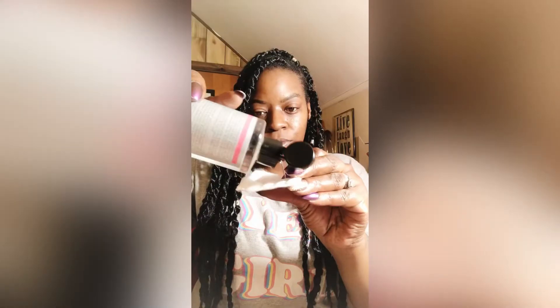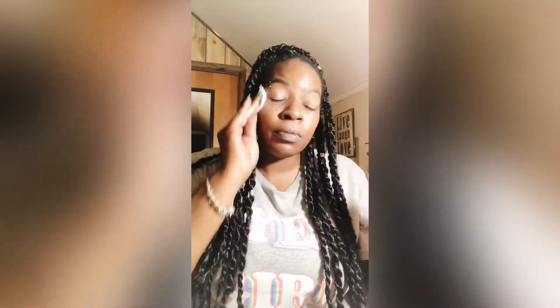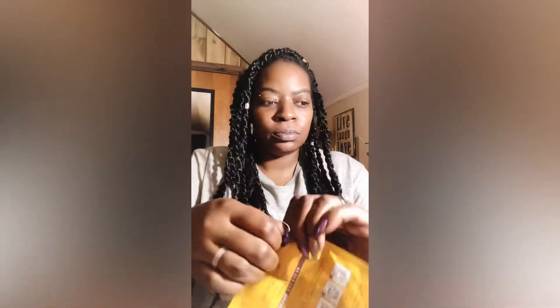I was scared to use it because I thought my face was gonna fall off, but it still had a lot of the solution inside. I thought it was gonna be all dried up but it wasn't, so I said okay, I'm gonna go ahead and try it. This is me just prepping my face getting ready to put the mask on.